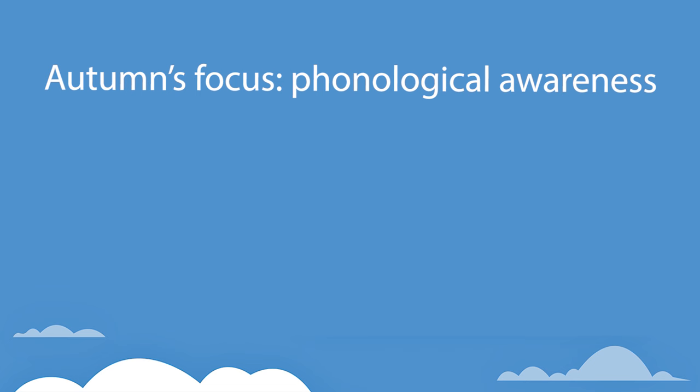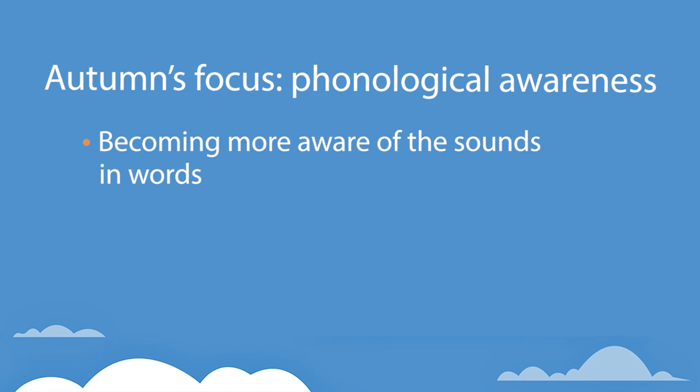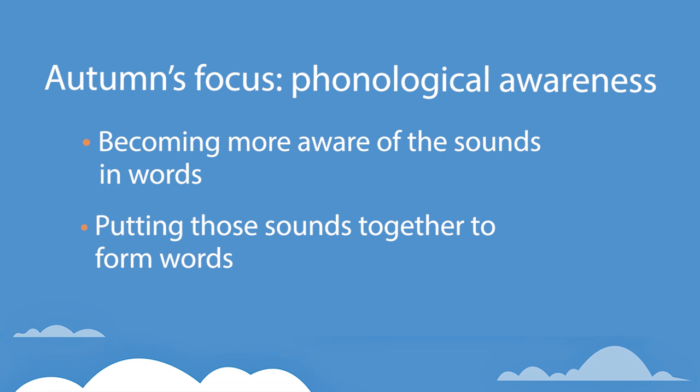Autumn needs to understand that most words are composed of individual sounds, like k, a, and t. And then she needs to learn how to combine those sounds to form a word, like cat.